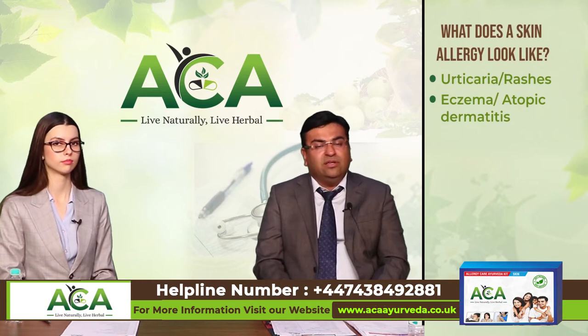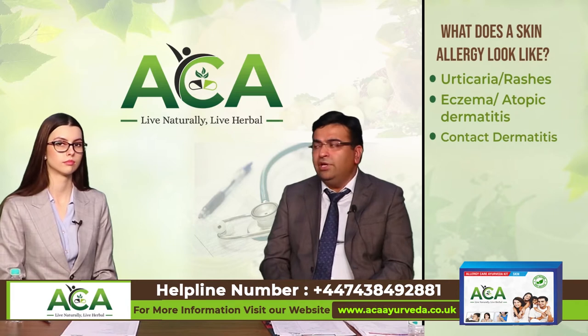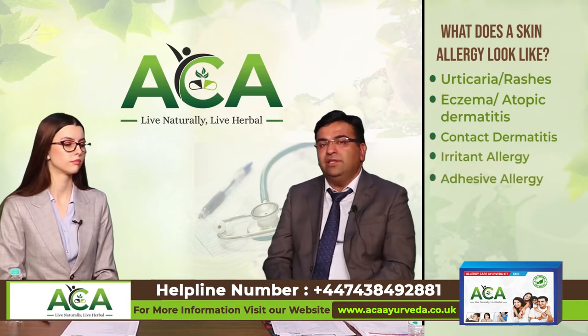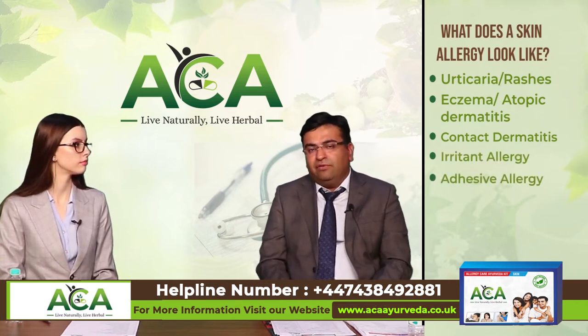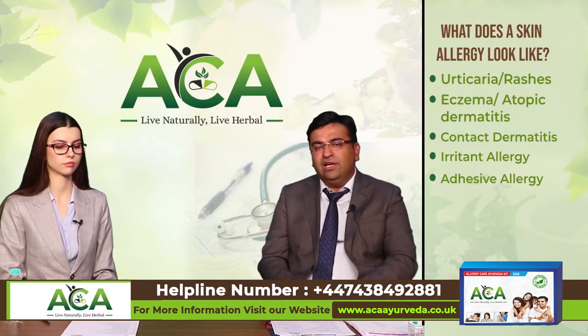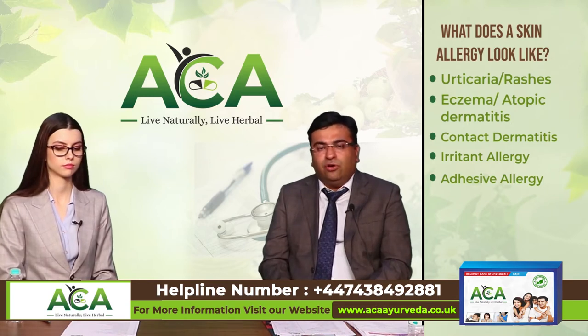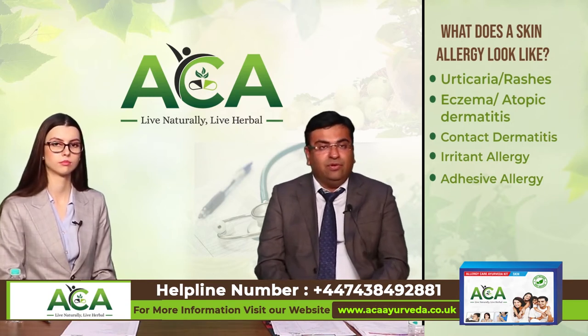Then there is contact dermatitis, which is also one form of allergy. In contact dermatitis, patches only affect the areas where you apply that specific substance. For example, if I am allergic to the strap of my watch, it will occur only in the region of the strap. So in contact dermatitis they look very different.